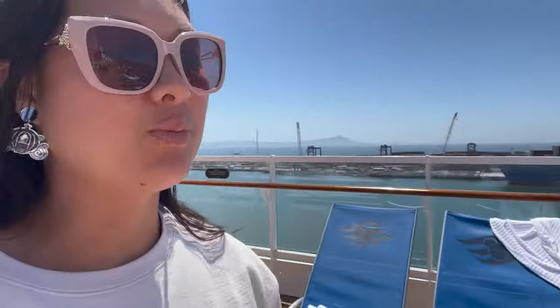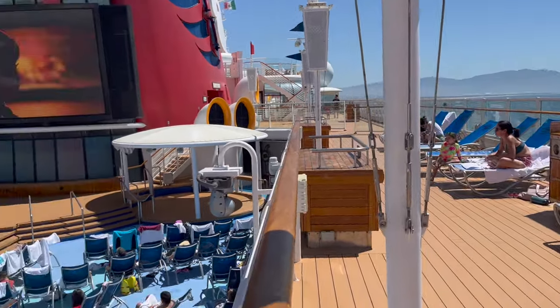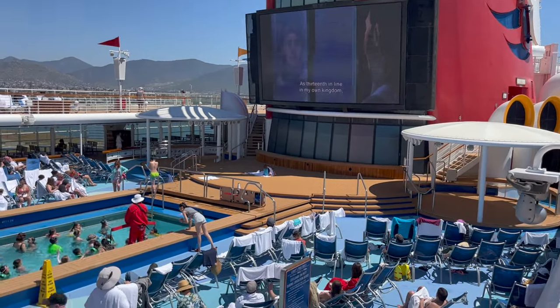Still here on deck 10 — as you can see behind me, there are different lounge chairs you can relax on, and you can watch what's called Funnel Vision, which is the area where they show movies. Behind me they're currently showing Frozen. Walking back down this way, let me turn around and show you the view of the movies from deck 10. We're looking down on deck nine, and that is Funnel Vision. They have movies all throughout the day and night — check the schedule to find out what's playing.